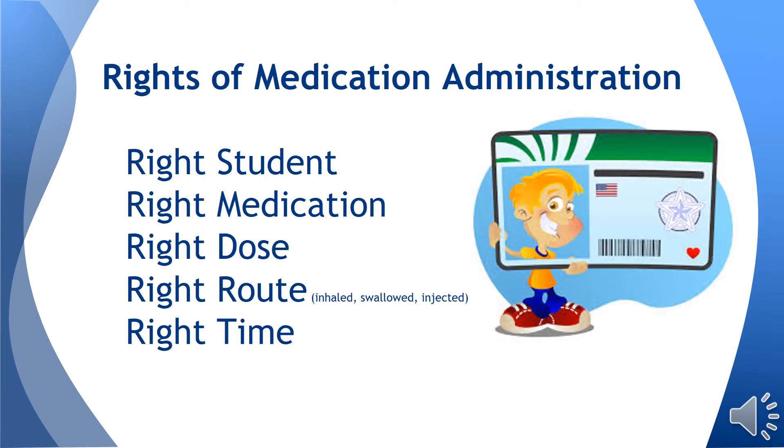Every time a student comes to take medication, the five rights of medication administration should be reviewed. These include right student, right medication, right dose, right time, and right route.